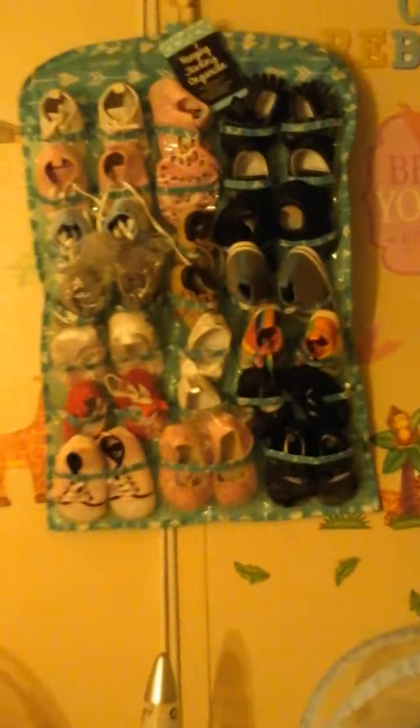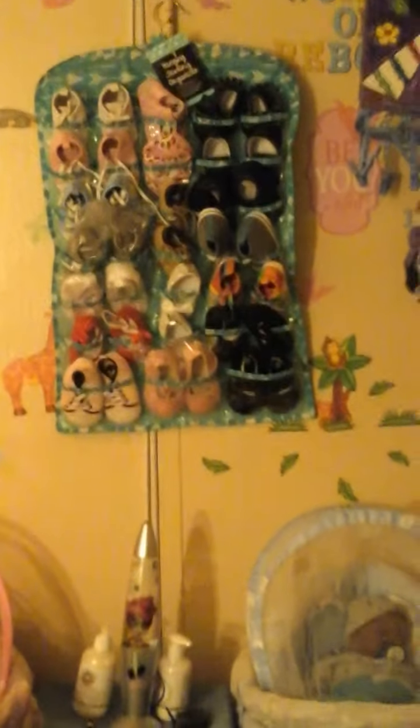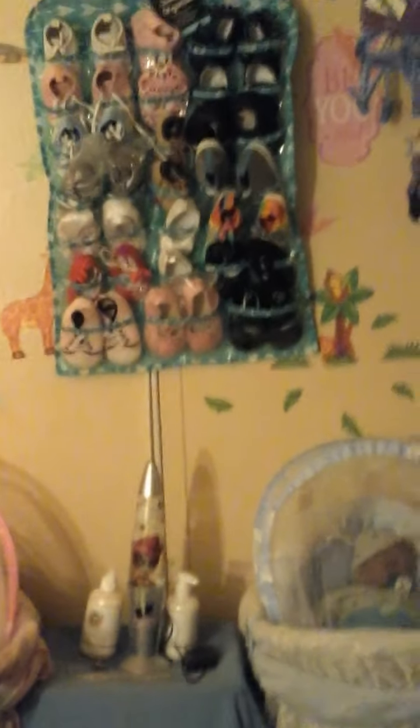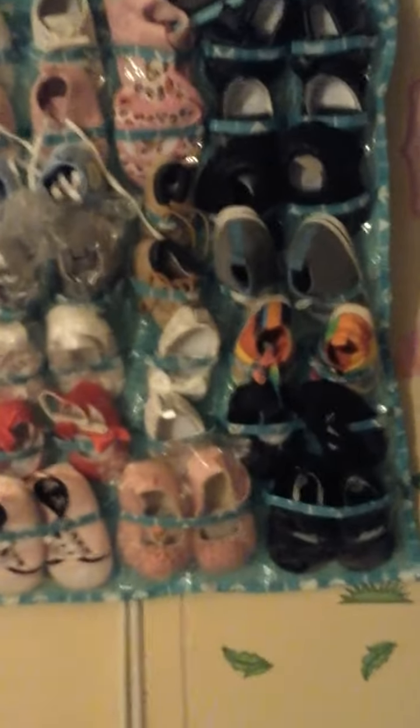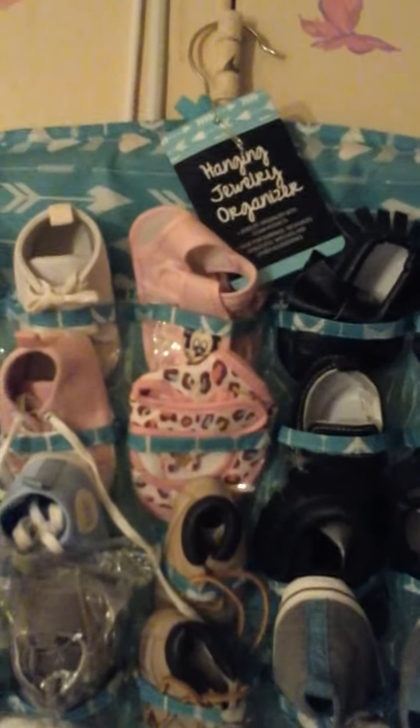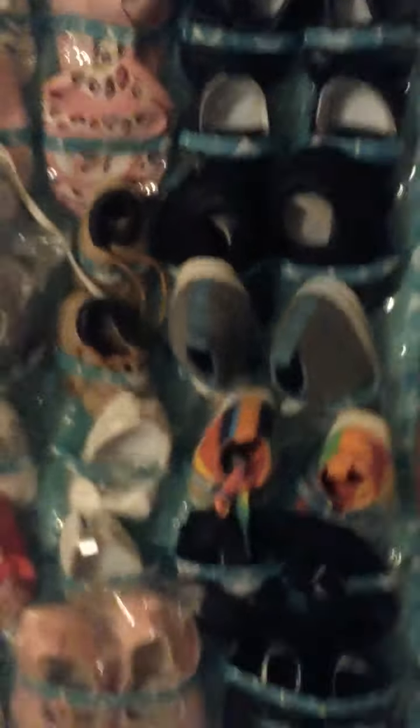Okay, here we go. And this is where I hung it — over the baby space. There it is. Now, that is great. I had all these shoes in a box and they were getting crumpled up and everything. But now they're all organized. I love this. So this is at Five and Below — it's a hanging jewelry organizer. You can put your baby shoes in there. It's really great.